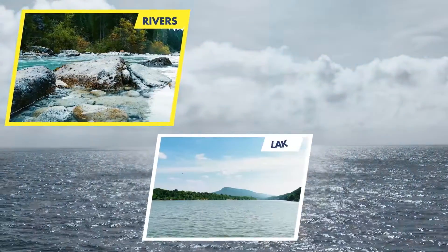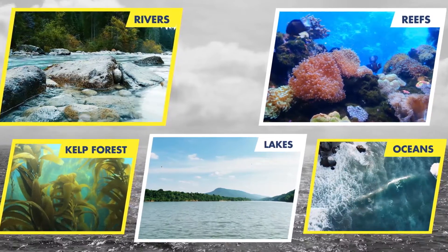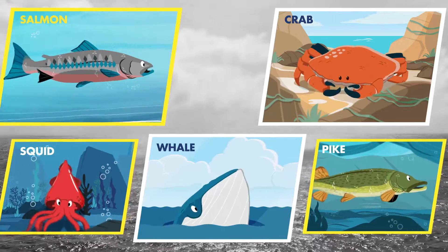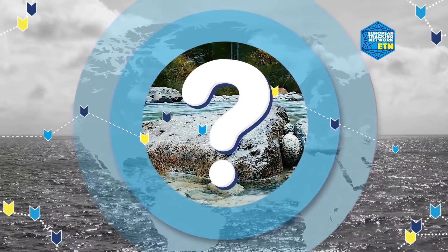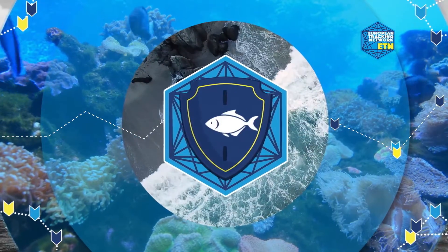From rivers, lakes and intertidal zones, to deep oceans and the wide open sea, aquatic ecosystems are home to a wide range of animal life. Figuring out where, when and why these animals move is crucial to their understanding, survival and protection.